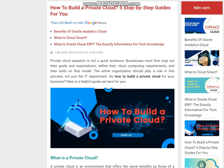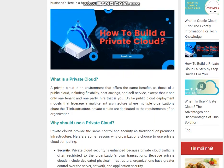So how do you build a private cloud for your business? Here is a helpful guide.